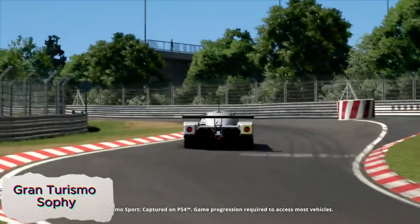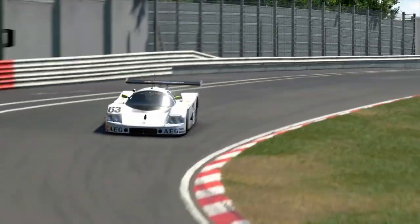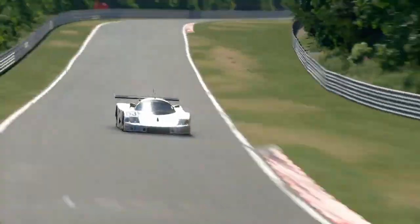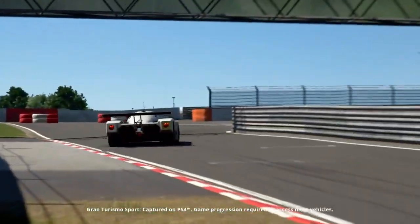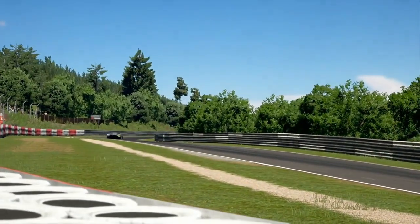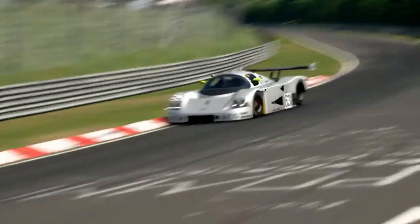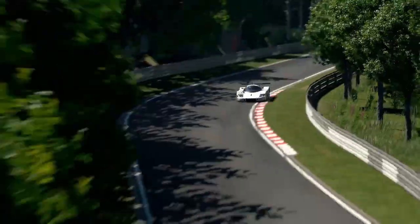Grand Turismo Sophie is an advanced AI racing bot that has beaten top human players in the popular racing game Grand Turismo. Designed to be fast, smart, and adaptable, Sophie learns from each race, adjusting its strategy to match different racing styles and conditions. This AI's ability to analyze vast amounts of data in real time allows it to make split-second decisions and outperform even the most skilled human racers.